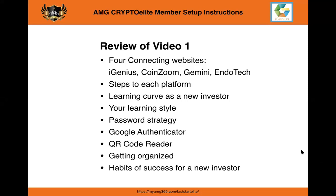Each one of the platforms has its own requirements and steps, and we've got to get to know these platforms. Then there's your learning curve as a new investor. We are lifelong learners. We want you to be lifelong lovers of learning, especially as it relates to finance and your personal economy.